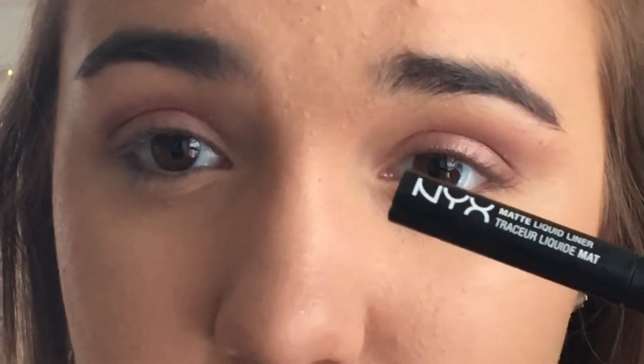I'm going in with the NYX matte liquid liner in a thin line across my entire lid. I've also been applying my mascara slightly differently — I use a Sephora mirror held underneath my eye and swipe upward so I don't get mascara on my eyelid. I also realized I forgot inner corner highlight, so I'm taking the small shader end of the palette brush and applying the shade Strange to my inner corner.